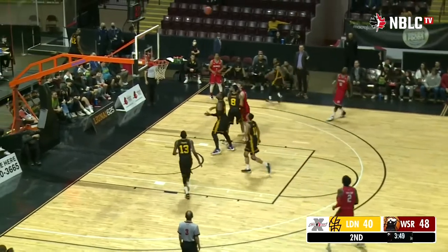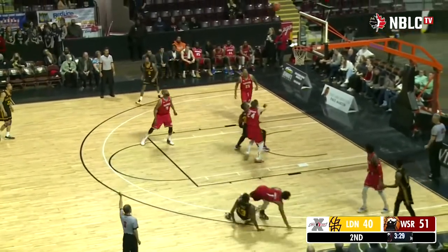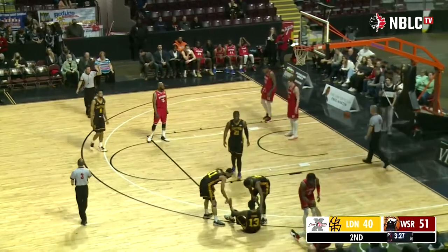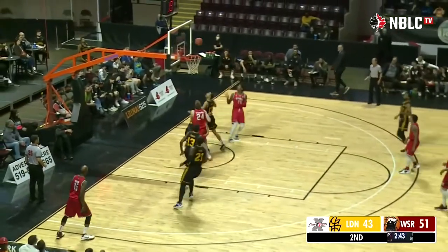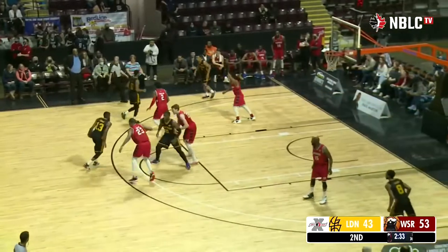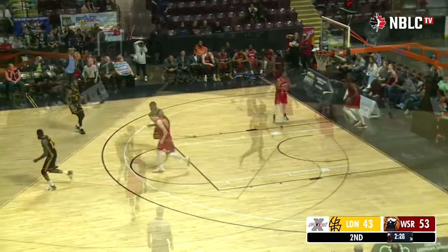Ryan Taylor checks in for the Lightning. It appeared we lost feed for a quick second, but we're back. Brown — Thomas knocks it down. Four-point play coming up. And he gives it to Taylor — off the glass and in. London Lightning had an 8-0 run prior to the last timeout, and they've been clicking on all cylinders since.